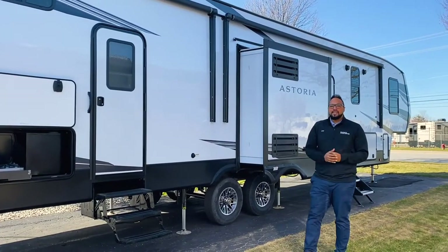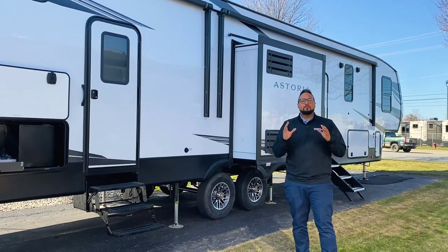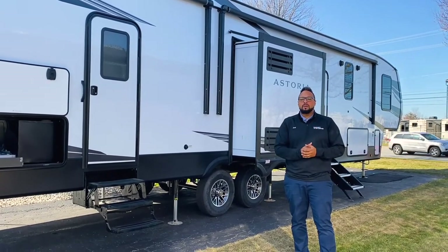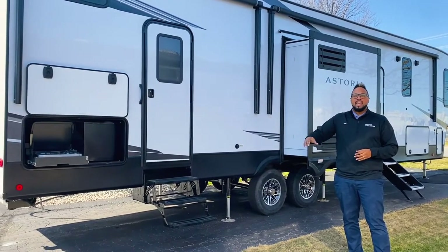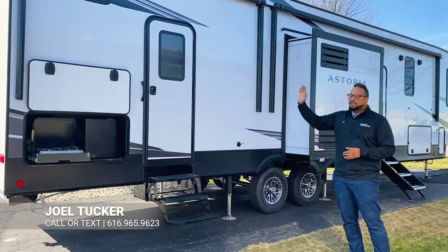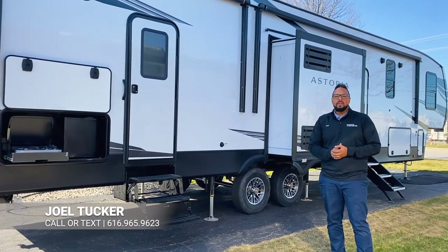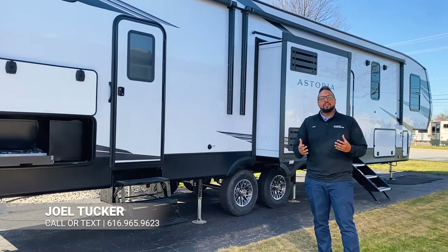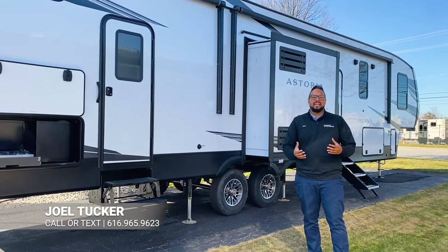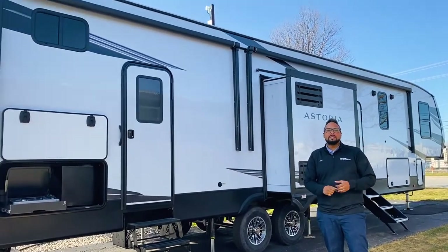This has some great things on the outside before we head inside. On the back bumper you have a receiver already there for extra towing. We have an outdoor kitchen with your two burner cooktop and refrigerator, and there's a second door entrance right to that back bedroom with a half bath as well. In the front you have a huge pass-through storage, and you get two exterior awnings with LED lights and outside speakers.